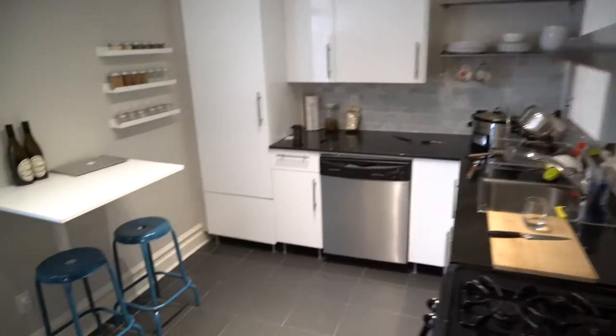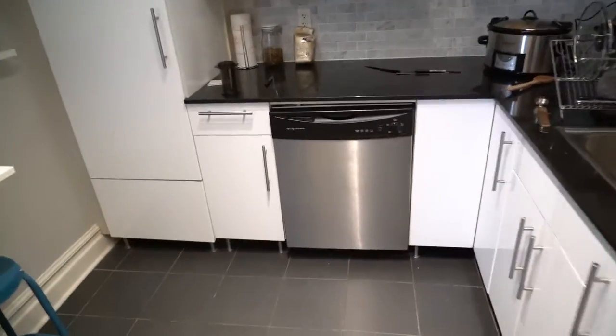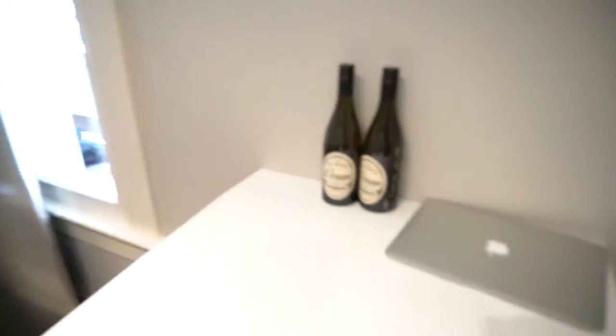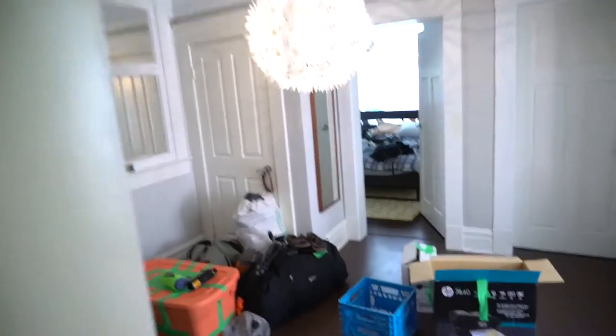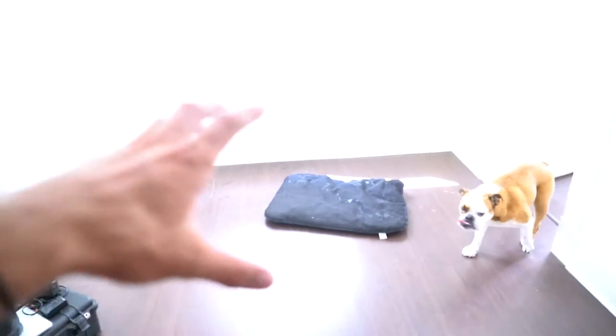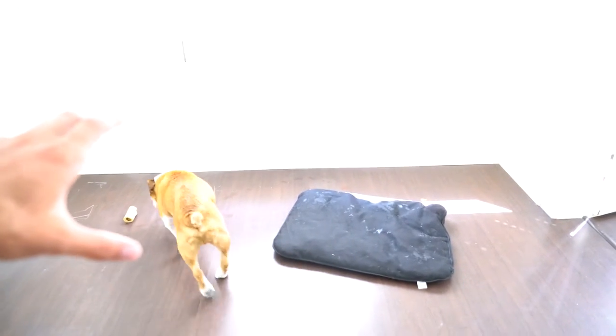Back in the living kitchen — this is the big moneymaker. Look at that — a dishwasher! So stoked on the dishwasher. Everything's big, open, and nice. Ness already has some food cooking up.